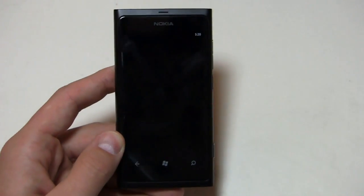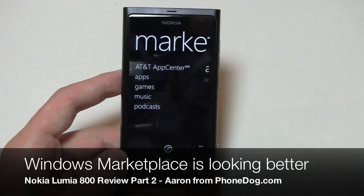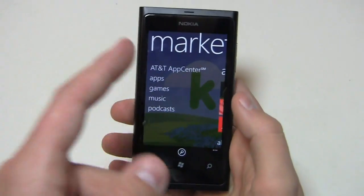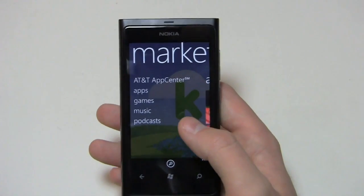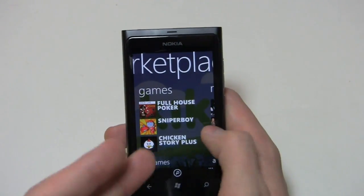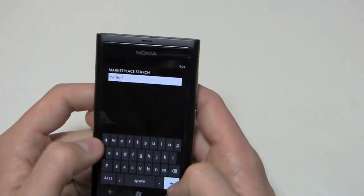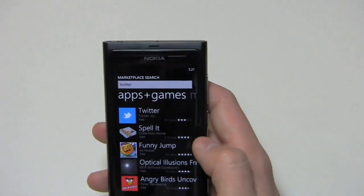Let's look at the marketplace. Interestingly, the AT&T App Center popped up — I'm pretty sure that's based on the SIM card, since I put in a micro SIM a couple days ago. In the marketplace you've got apps, games, music, and podcasts. I can scroll over and browse categories, or I can search. Let's search for Twitter — it brings up apps and games, and here's the official Twitter application.